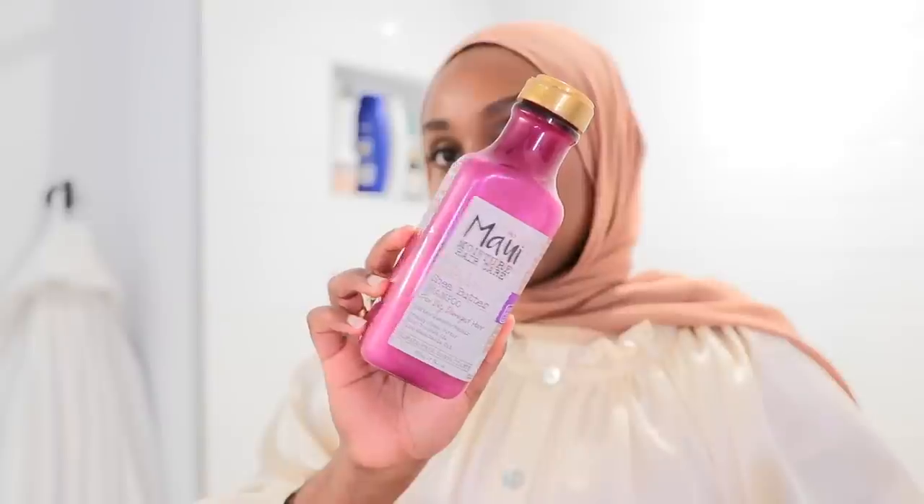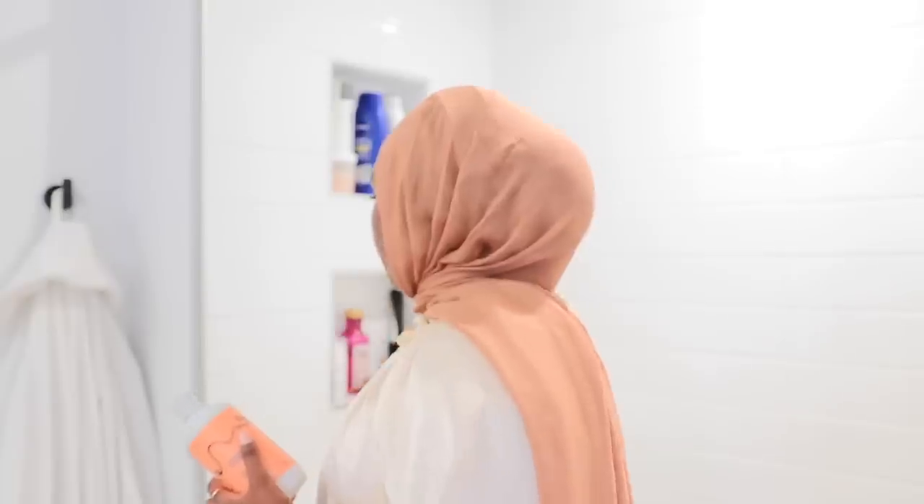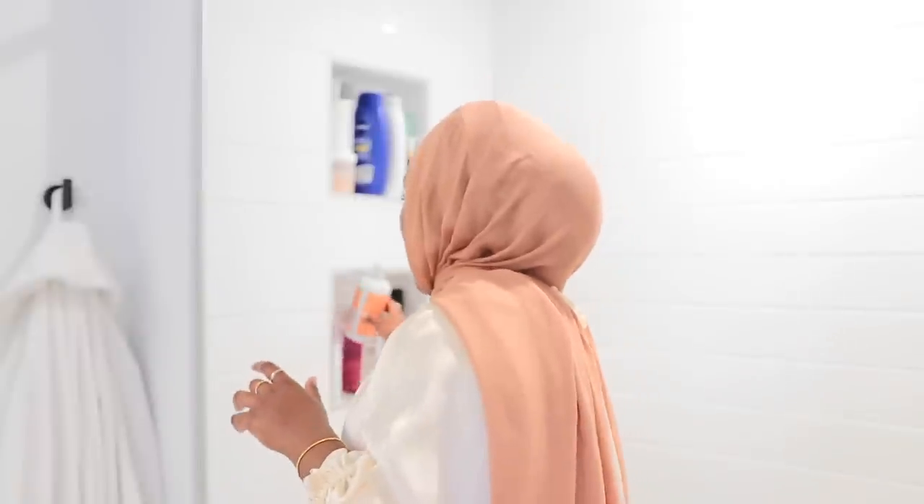The shampoo I like to use is the Maui Moisture Heal and Hydrate Shea Butter shampoo. I really like that the first ingredient is aloe — it gives a really good lather and doesn't strip my hair of natural oils. I also have the HQ cleansing shampoo that I'm trying to finish. I liked their conditioners and stuff; their shampoo is good, I just like the Maui Moisture one a little better. The HQ one is super inexpensive and available at Walmart.